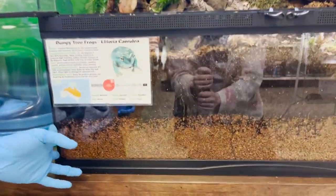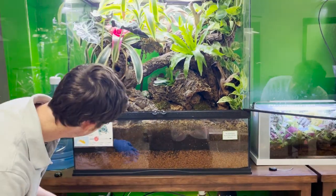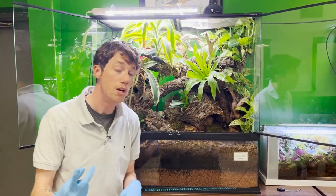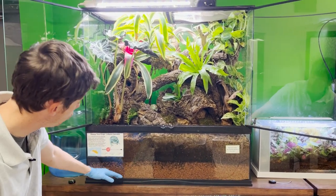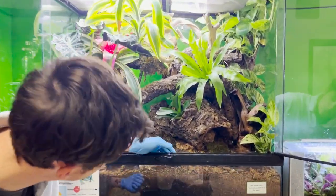For starters, we have our drainage layer here — this is the hydro grow. As you can see, we're using a pretty dense layer of hydro grow, just because we do have a misting system hooked up running two nozzles. We want to make sure that as the water permeates down through the substrate, it never surpasses the drainage layer going into the substrate.